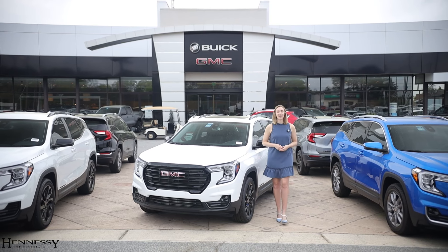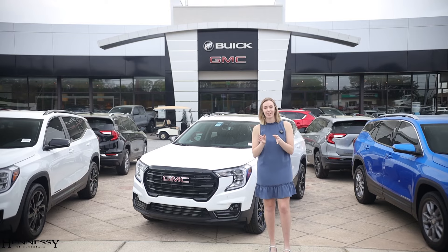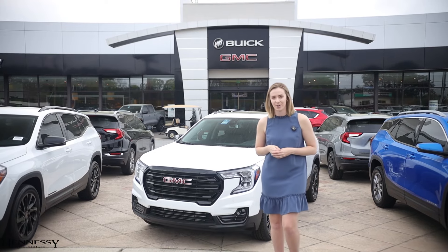So if you're looking for a competitively priced SUV that will fit your lifestyle and your family, we think the 2024 GMC Terrain is a great pick for you. If you have questions or want to schedule a test drive, be sure to reach out to the team here at Hennessey Buick GMC in Mara, Georgia.